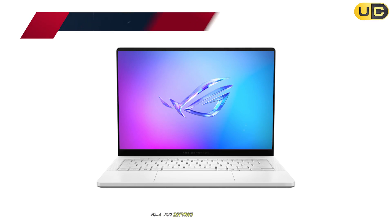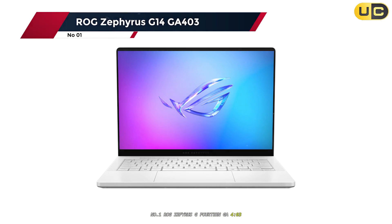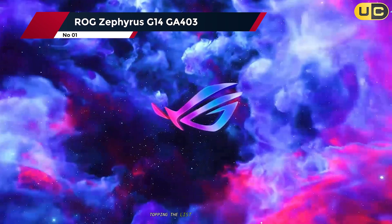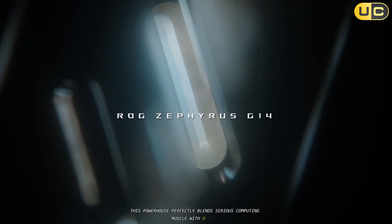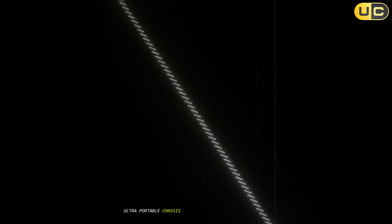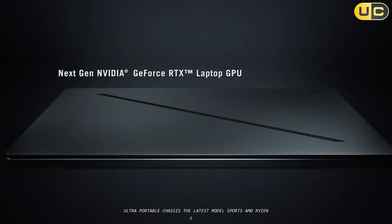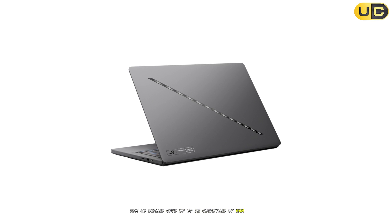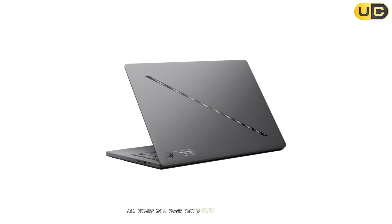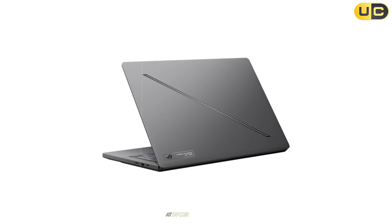Number 1: ROG Zephyrus G14 GA403. Topping the list, the ROG Zephyrus G14. This powerhouse perfectly blends serious computing muscle with a sleek, ultra-portable chassis. The latest model sports AMD Ryzen 9 CPUs, RTX 40 series GPUs, up to 32GB of RAM, and a lightning-fast SSD — all packed in a frame that's easy to carry and won't weigh you down at DEF CON.